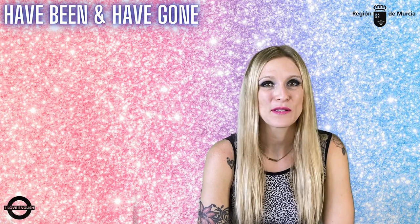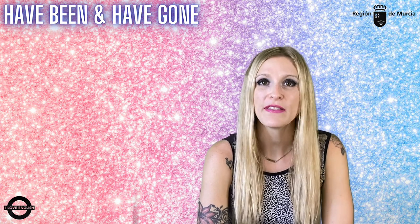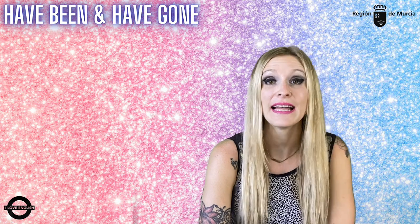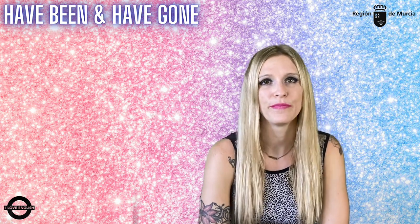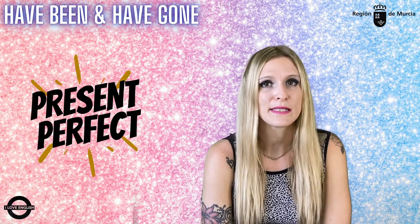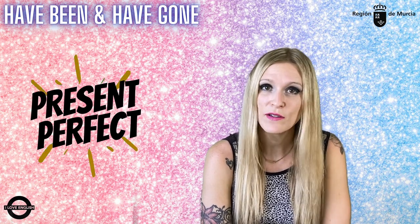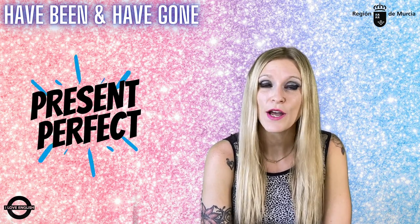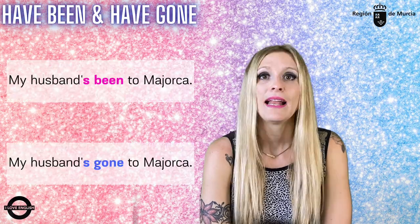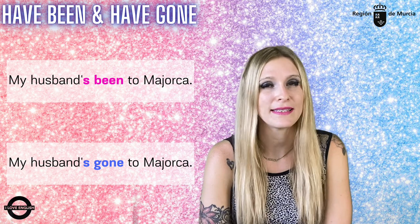Hello guys and welcome to this grammar pill in which we'll shed some light on the use of the expressions 'have been' and 'have gone' and the difference between them. We frequently use these expressions together with the present perfect tense, but it's often difficult for students to decide which one to go for. Let's take a look at these examples and see how their meaning is different.